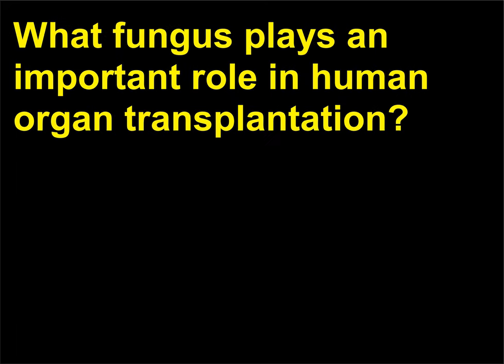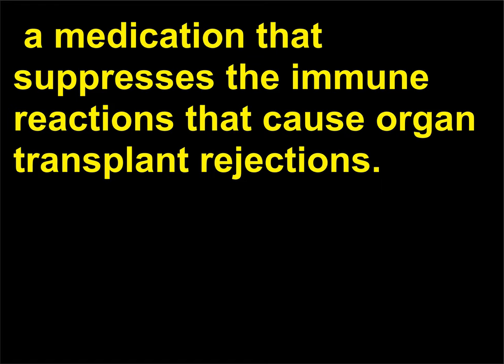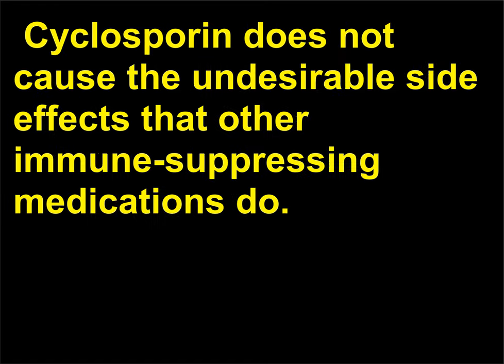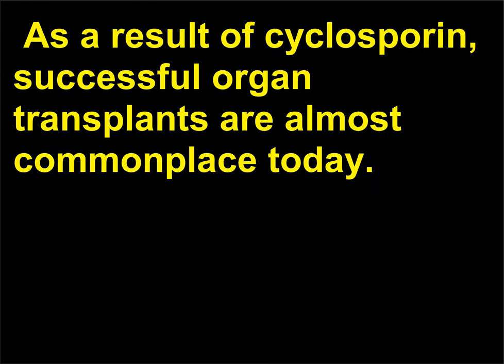What fungus plays an important role in human organ transplantation? The soil-inhabiting fungus Tolypocladium inflatum is the source of cyclosporine, a medication that suppresses the immune reactions that cause organ transplant rejections. Cyclosporine does not cause the undesirable side effects that other immune-suppressing medications do. This remarkable drug became available in 1979, making it possible to resume organ transplants that had essentially been abandoned, and as a result, successful organ transplants are almost commonplace today.